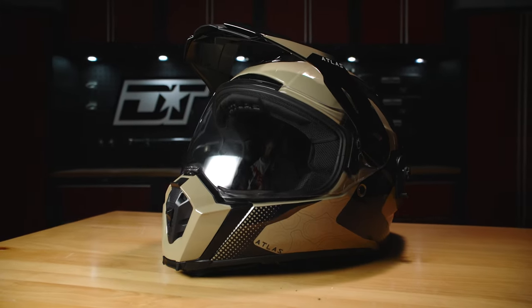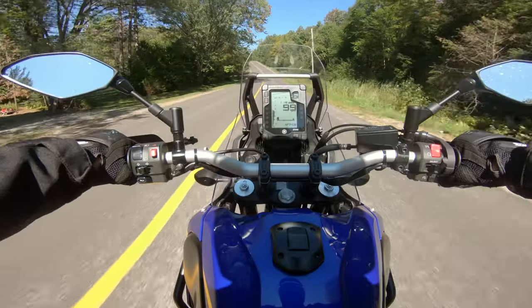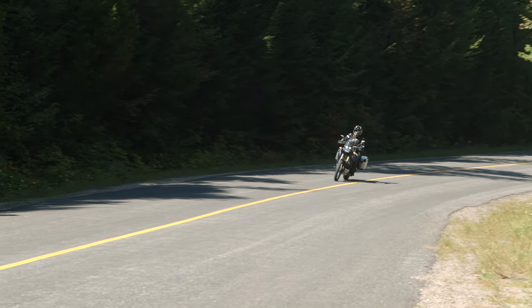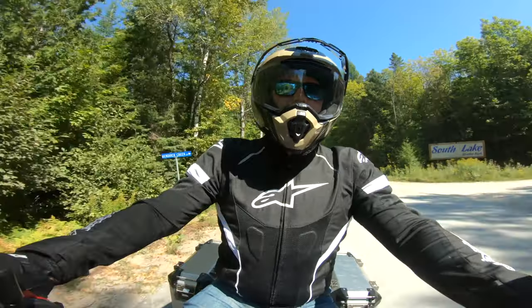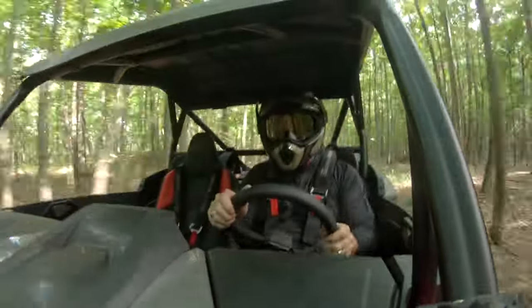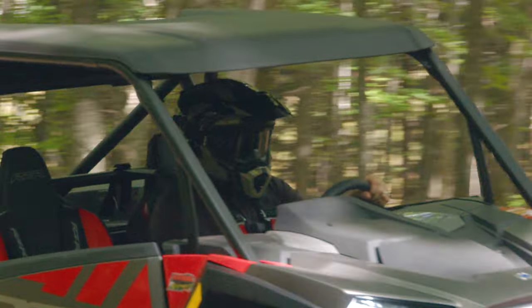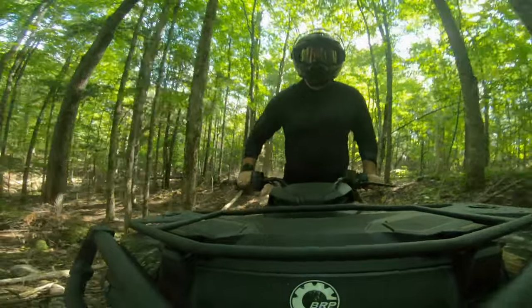The Atlas is one of their newest helmet designs, with a long list of interesting technology aimed at making it not just a great helmet but an adaptable helmet as well. Originally designed for adventure bike riders, the goal for the Atlas was to build a helmet that could easily be configured for both on and off-road riding with no tools. It didn't take long for them to identify other customers who might benefit from this modularity as well.